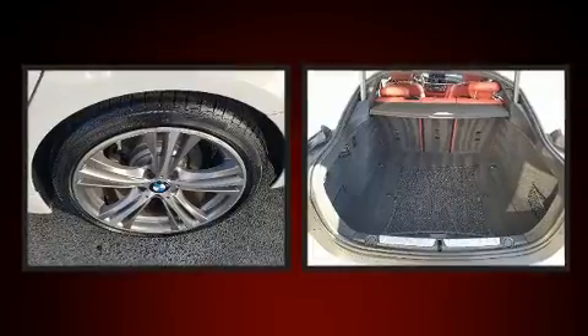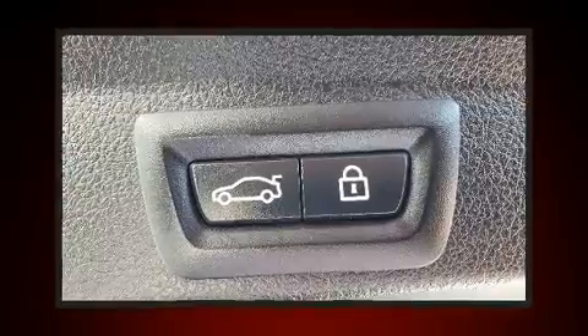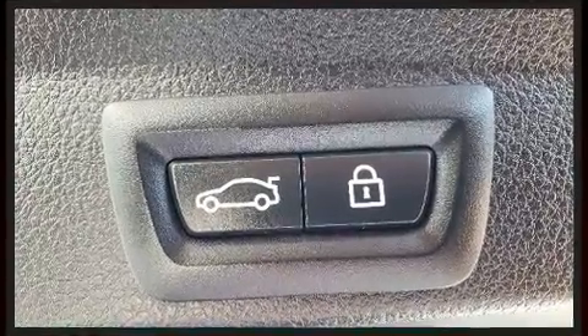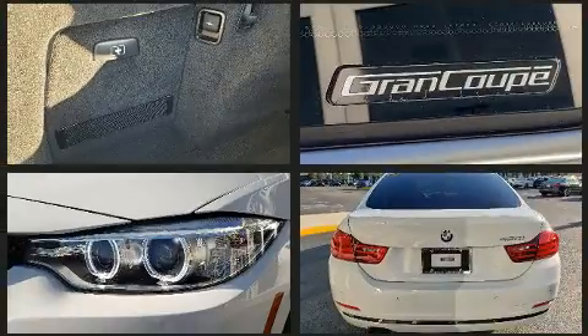A power seat, power moonroof, and seat memory are also included. BMW prioritized safety and security with features such as traction control, brake assist, and four-wheel disc brakes with ABS. Electronic stability control ensures solid grip atop the road surface.